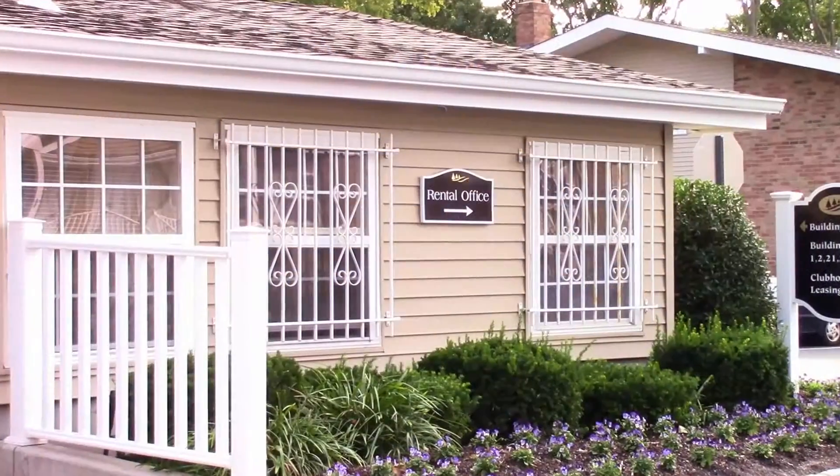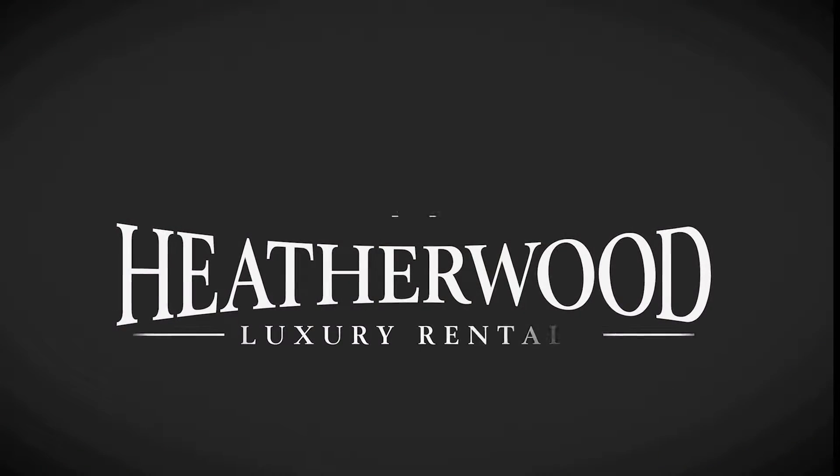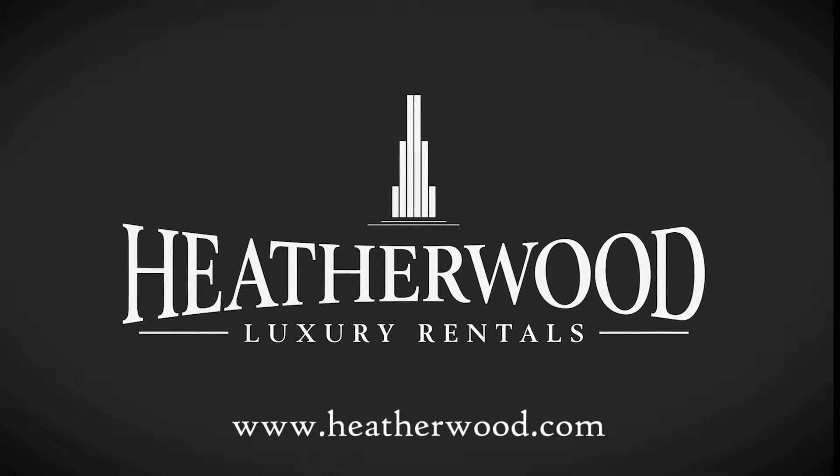Stop by the on-site leasing office at Hillcrest Village to learn more, or visit us on the web at heatherwood.com.